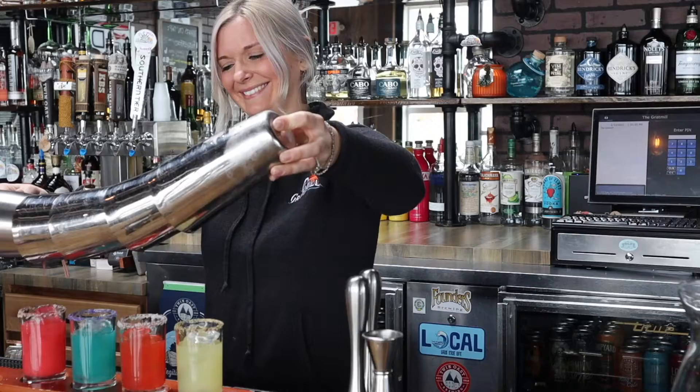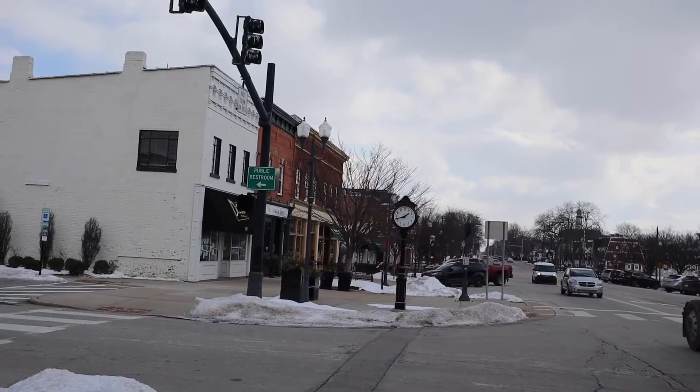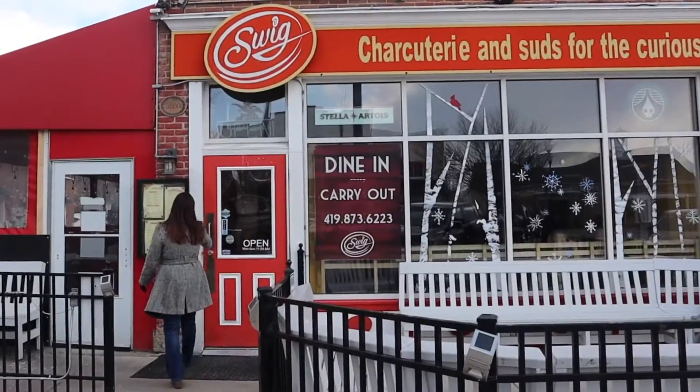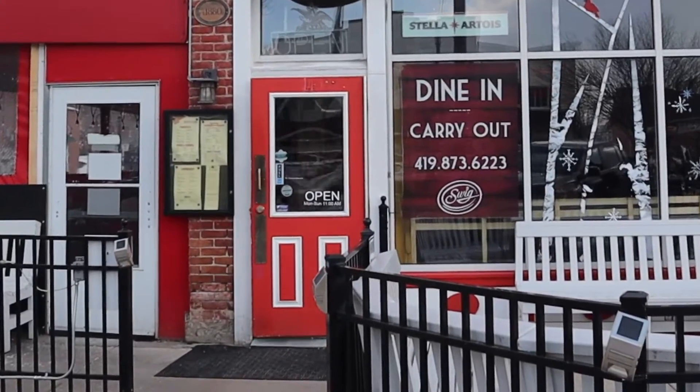Hi, I'm Hailey from WTOL 11 and I am fascinated by the science of creativity behind some of our favorite local spirits. Well today on Go 419 Spirits, I've traveled to downtown Harrisburg to check out some of their mixed drinks. We're here at SWIG talking to SWIG mixologist Giselle.